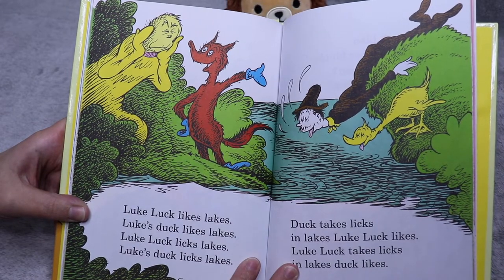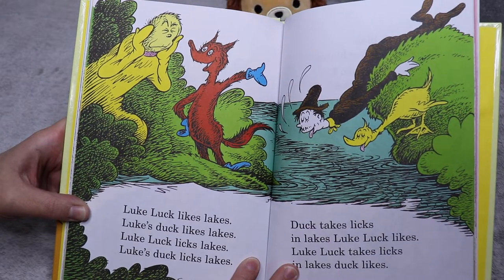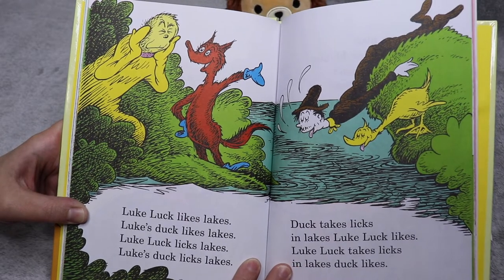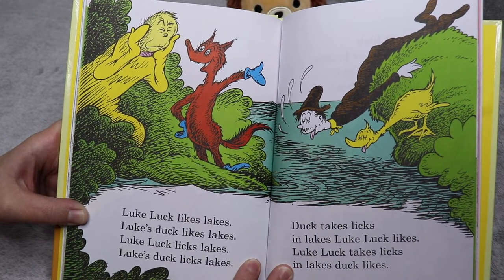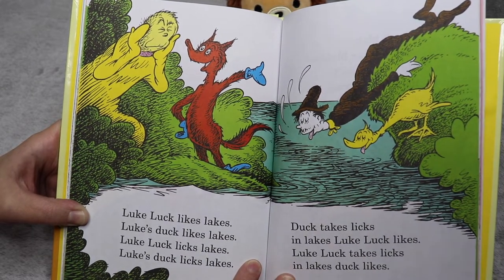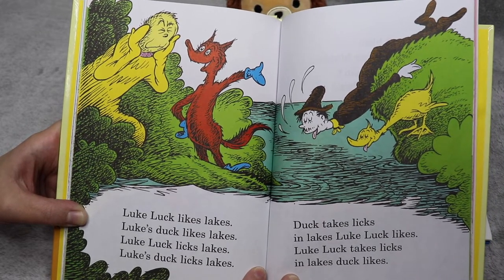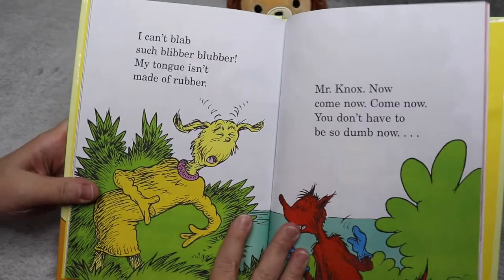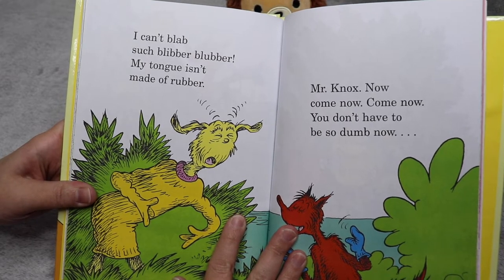Luke Luck likes lakes. Luke's duck likes lakes. Luke Luck licks lakes. Luke's duck licks lakes. Duck takes licks in lakes. Luke Luck licks. Luke Luck takes licks in lakes ducks like, in lakes duck likes. I can't blab such blibber blubber. My tongue isn't made of rubber.